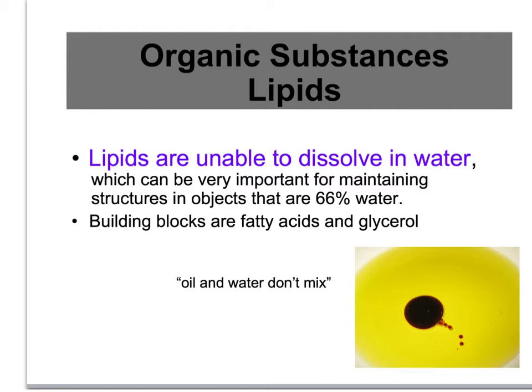You know that oil and water don't mix. This is a picture of balsamic vinegar sitting in olive oil — you've probably had it at a restaurant. Vinegar is mainly water, so oil and water don't mix.